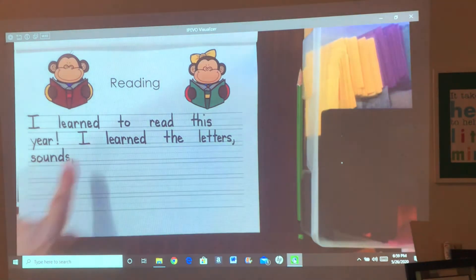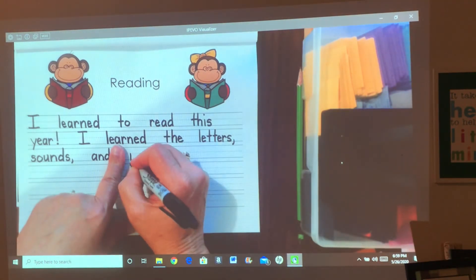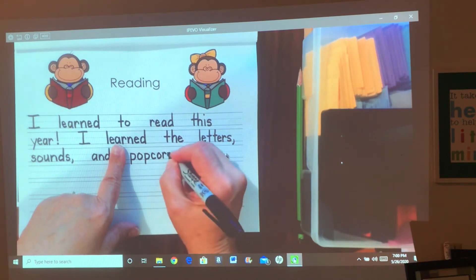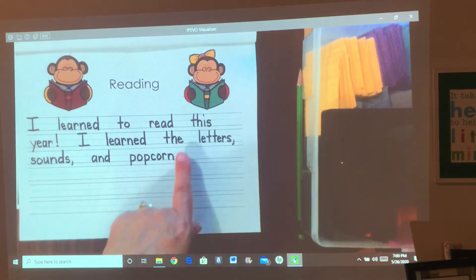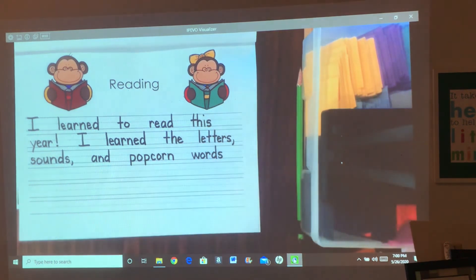And — you know how to spell 'and.' Popcorn: P-O-P-C-O-R-N. Words: W-O, then O-R, D, S. W-O-R-D-S. I learned to read this year. I learned the letters, sounds, and popcorn words.